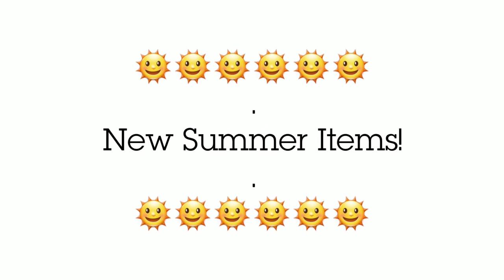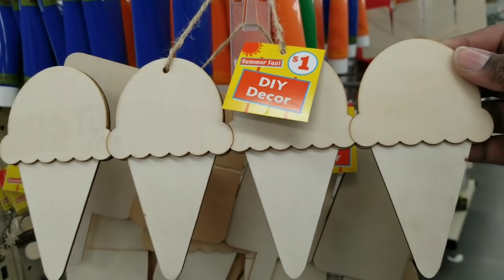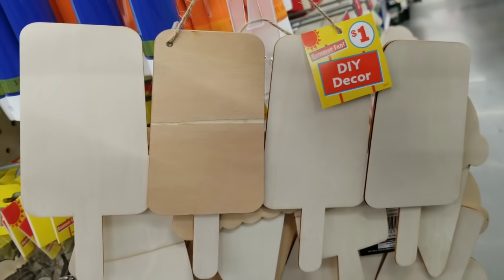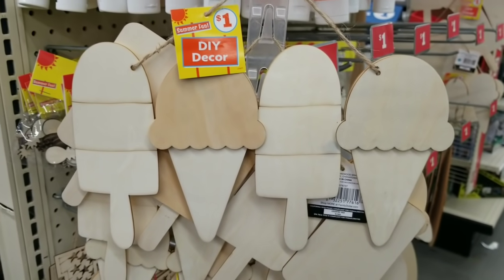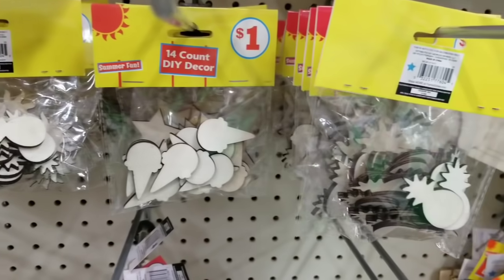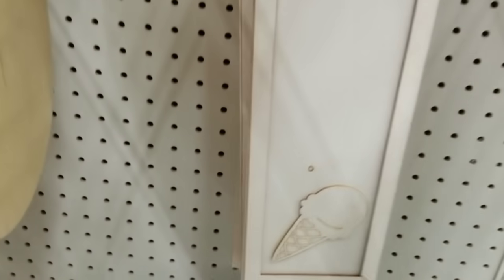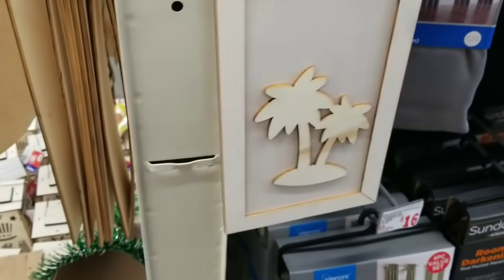I also found some new summer items in the store that may show up at the Dollar Tree soon. They have wooden ice cream cone pieces and popsicles that you can paint and craft with, which are really cute. I also found a combination set of both popsicle and ice cream cone wooden pieces for only $1. They also have die-cut ice cream cones and little pineapples for summer in 14-count packs for $1. They have long summer-themed signs with ice cream cones and a sun — perfect to paint and customize, especially if you have a cutting machine. There was also an extra design with a little island theme, perfect for summer.